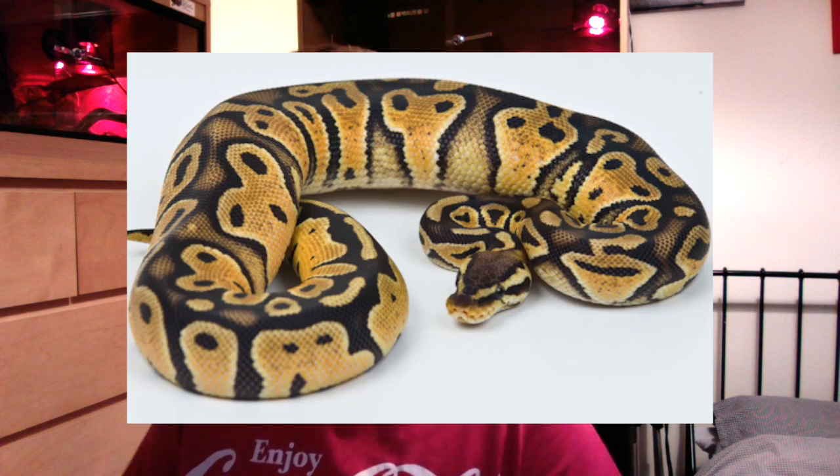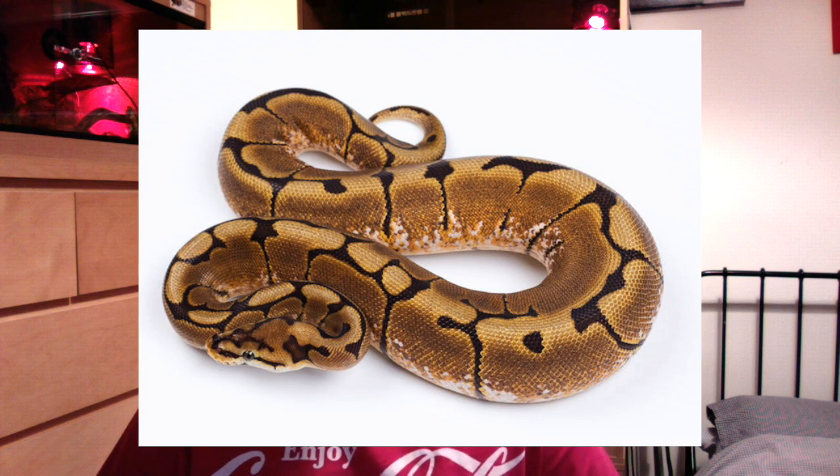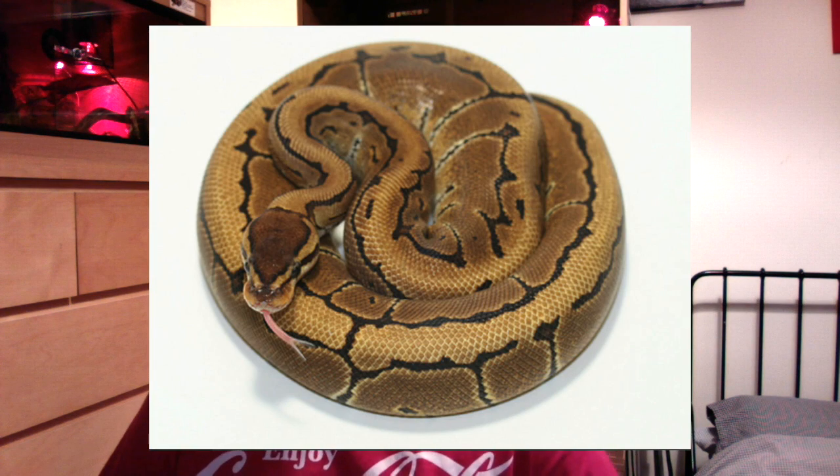Those 5 morphs are Pastel, Mojave, Spider, Pinstripe, and Banana. Three of them are co-dominant and two — Spider and Pinstripe — are dominant. I won't be covering the genetics in this video, but I might be making one in the upcoming weeks about that, so stay tuned. Those 5 genes are very popular with today's market and are the most common ones you'll see — they're what most people are looking for whether getting pets or looking for breeding projects.